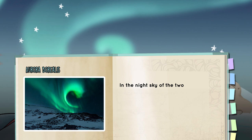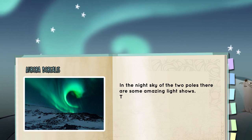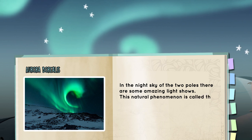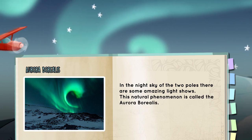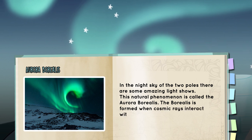In the night sky of the two poles, there are some amazing light shows. This natural phenomenon is called the Aurora Borealis, which is formed when cosmic rays interact with the atmosphere.